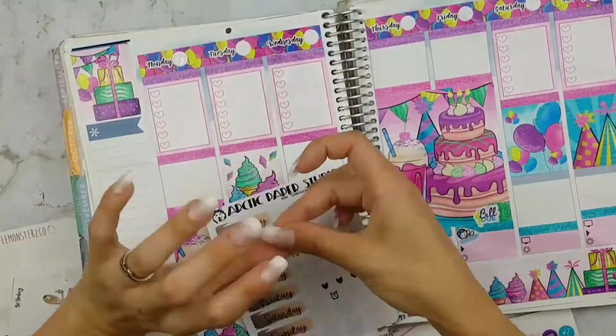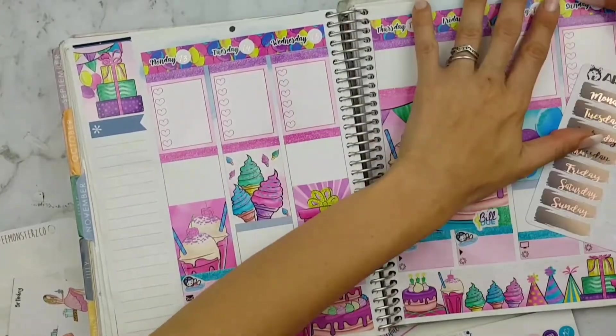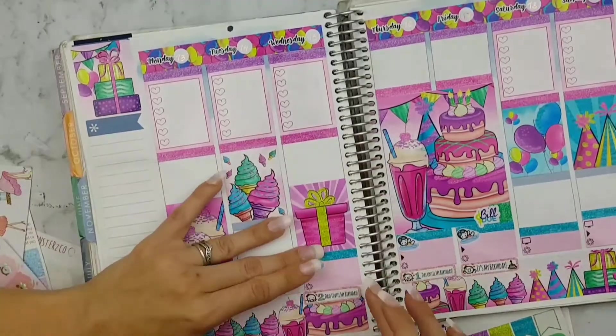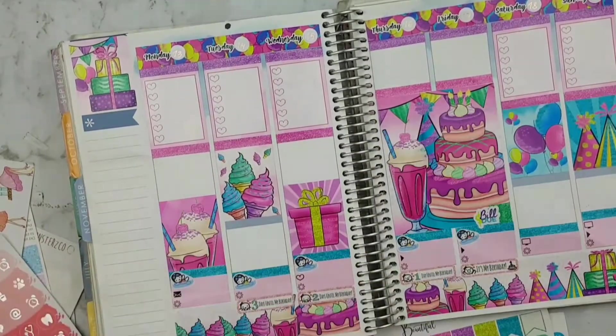These date dots are from Arctic Paper Studio and they're just foil — just so pretty. Then I'm going in at the bottom with Once More With Love countdown stickers for my birthday.